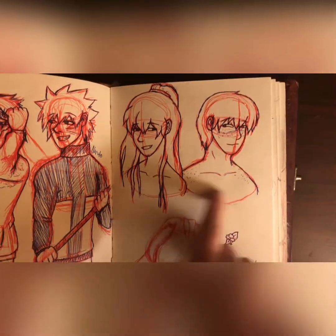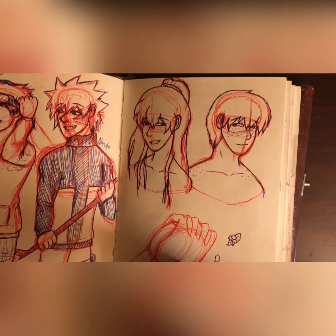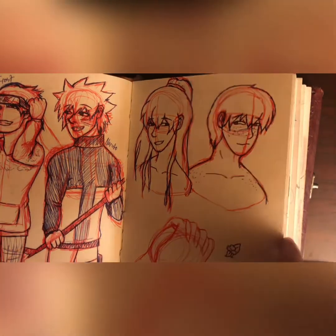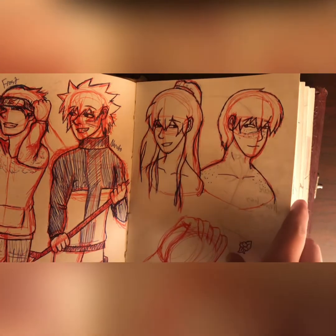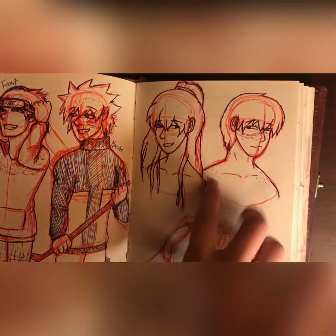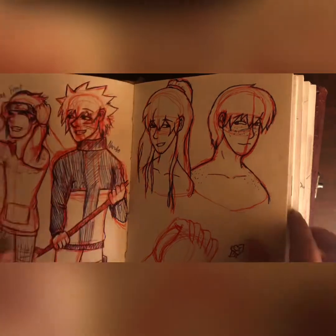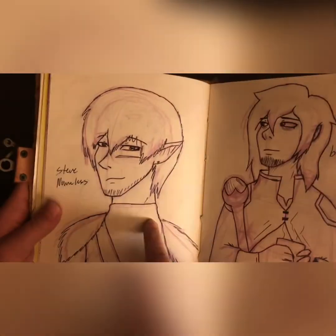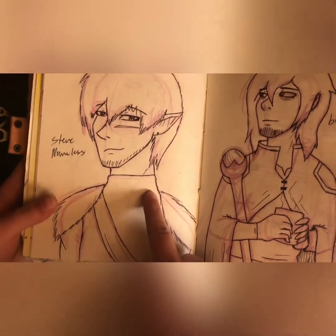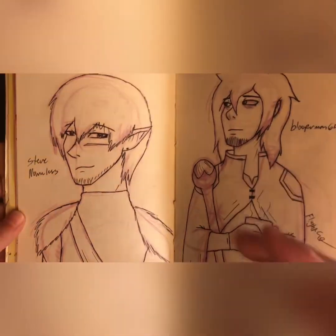I was doing an art trade with Drew — I don't remember their whole name on Tumblr. They have the cutest art; they have an OC that they ship with Neville from Harry Potter, it's so cute. Their art style is adorable — they drew Lawrence for me and I was so happy. Here's Steve Nameless, and he actually looks like Steve — look at him. He's the main character in The Balance Keeper, though I'm probably going to change that title.